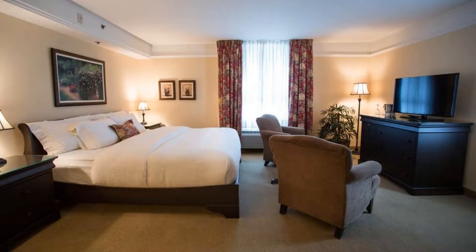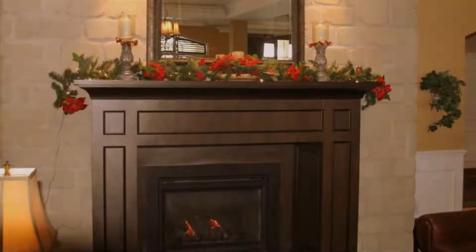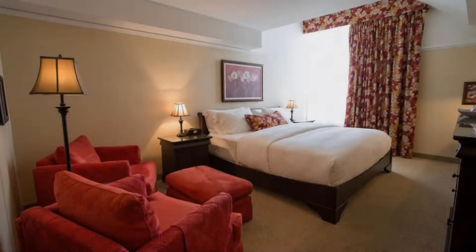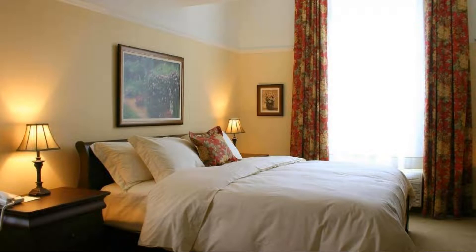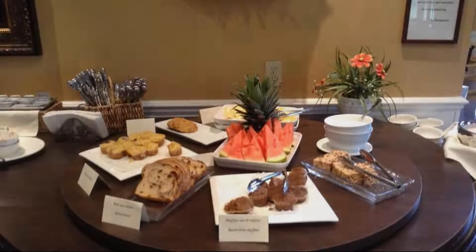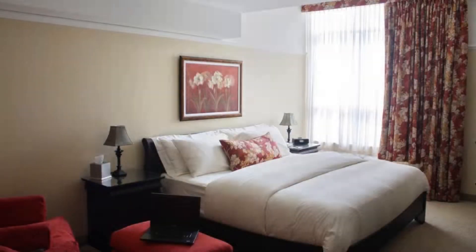There are 10 types of rooms available on booking.com. You can book online and enjoy it. The hotel accepts major credit cards and reserves the right to temporarily hold an amount prior to arrival. If you have already visited this hotel, please share your experience in the comment box. For booking or more details, check the link in the description box.